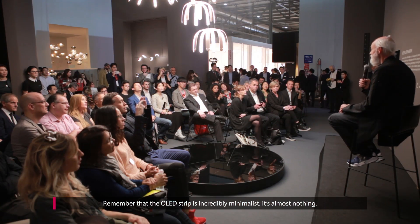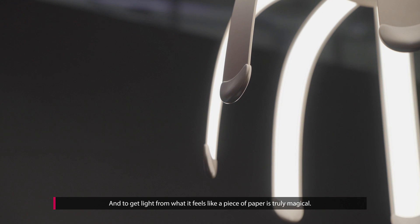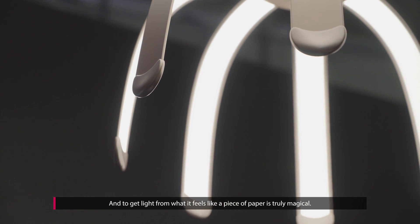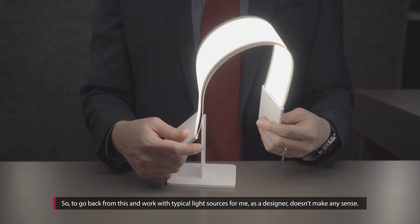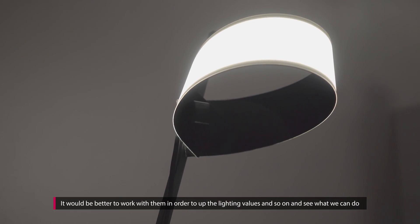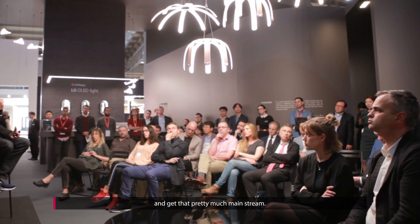Remember that the OLED strip is incredibly minimalist — it's almost nothing. To get light from what feels like a piece of paper is truly magical. So to go back from this and work with typical light sources, for me as a designer, doesn't make any sense. It would be better to work with them in order to up the lighting values and get that pretty much mainstream.